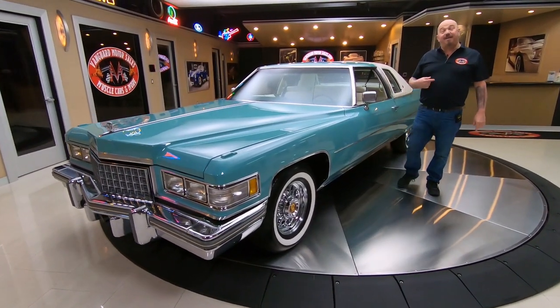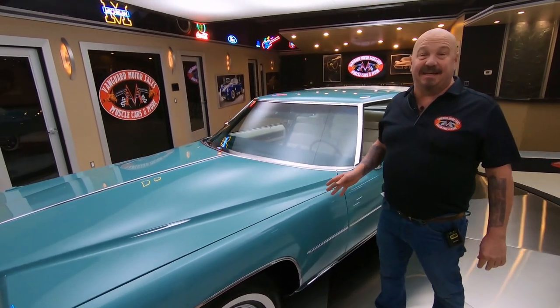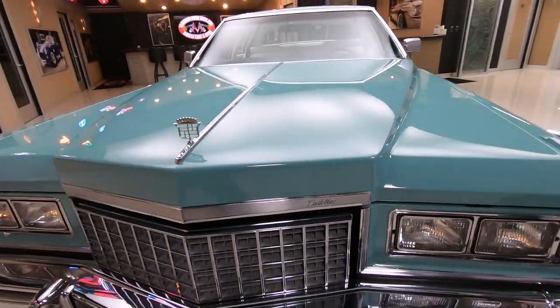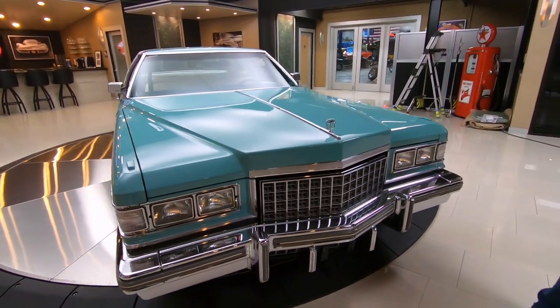Welcome back to Vanguard Motor Sales. I'm Greg and this is a 1976 Coupe DeVille. Just over 14,000 miles on this beauty and she is gorgeous. Take a look at this car. You want to talk about rare? This is one rare beast right here. There are not very many of these left in this condition with this low mileage.